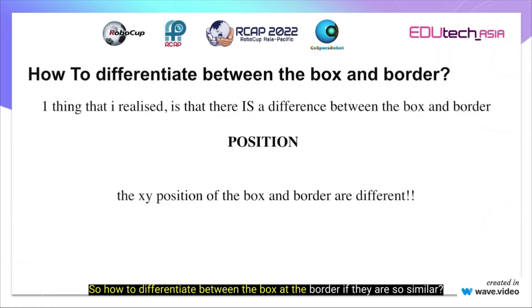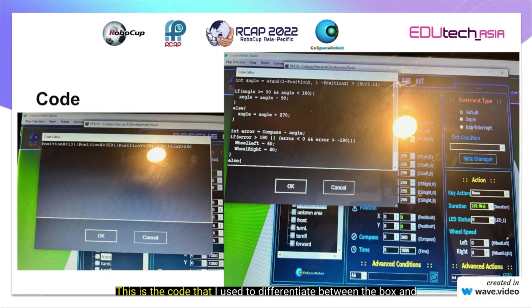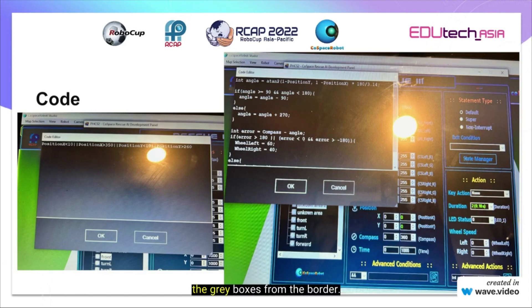How do you differentiate between the box and the border if they are so similar? One thing I realized is that there is a difference between them: the position. The XY position of the box and the border are different. This is the code that I used to differentiate between the box and the border. The picture on the right shows the code I used to identify the grey boxes.